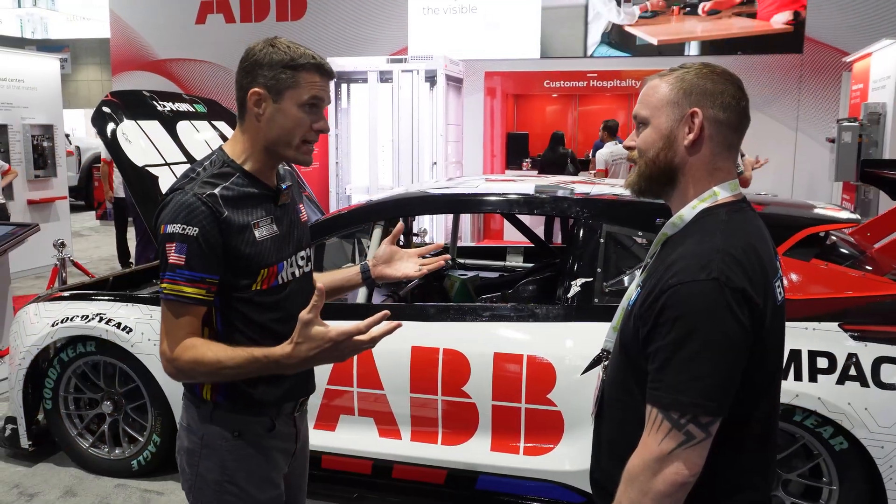It brought a lot of people to their booth — people asking: what is this? Why does the car say NASCAR, and why is it all electric? They actually had one of their drivers there, and I got to sit and talk with the driver for a while.